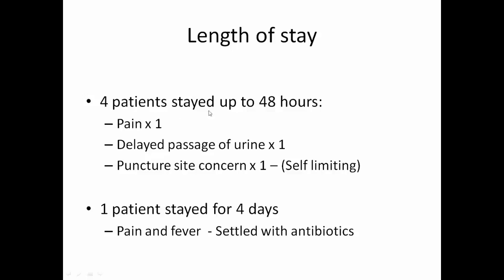Length of stay: four patients stayed up to 48 hours — one due to pain, one due to delayed passage of urine, one where there was a puncture site concern by the clinical team which proved self-limiting, and one patient stayed for four days due to pain and fever which settled with antibiotics.